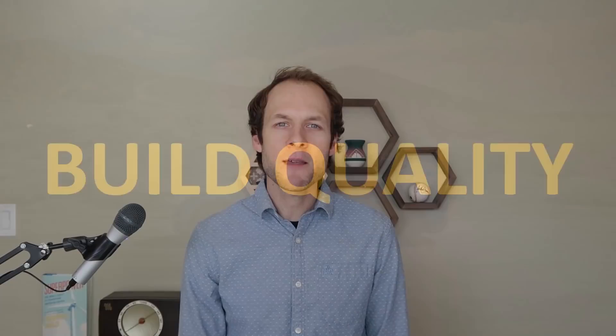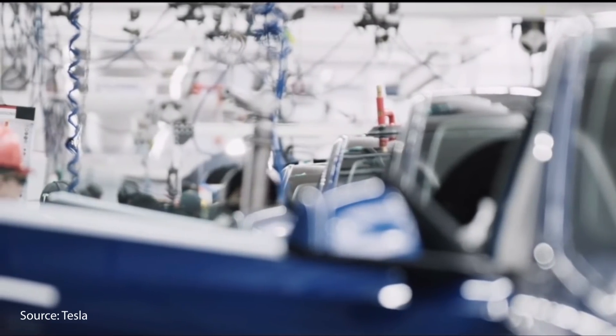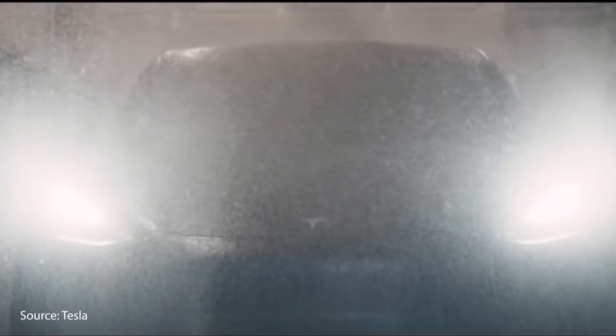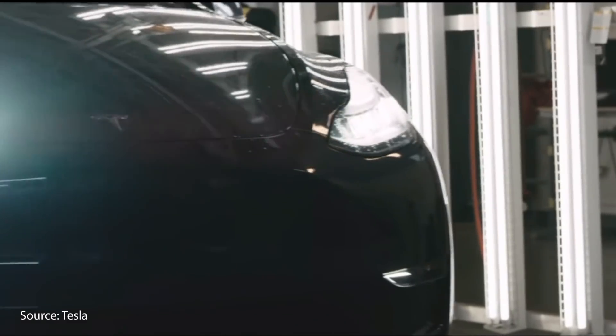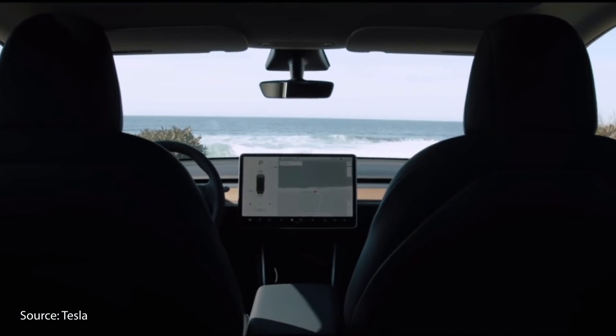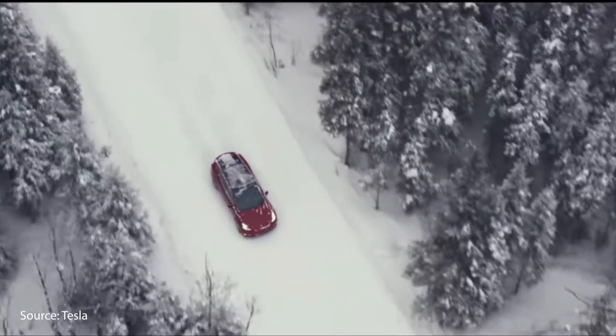The last feature that makes the Tesla Model Y performance worth $61,000 is build quality. In the past, Tesla has had issues with body panel alignment and paint, and the Model Y still has some minor paint and alignment issues. However, Sandy Munro of Munro & Associates recently completely tore down the Model Y to determine how well it was built, and he was very impressed with the build quality on every level. Although early examples have some paint and alignment issues being sorted out, the overall build quality is very good and the vehicle is engineered to last a long time.